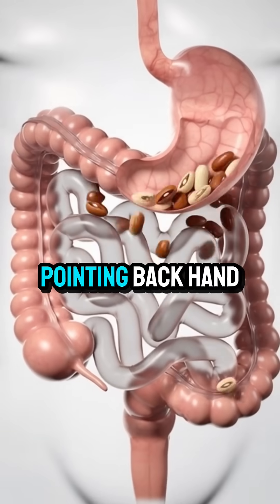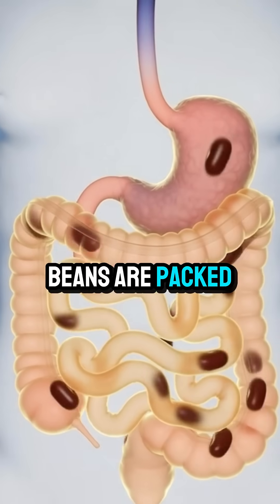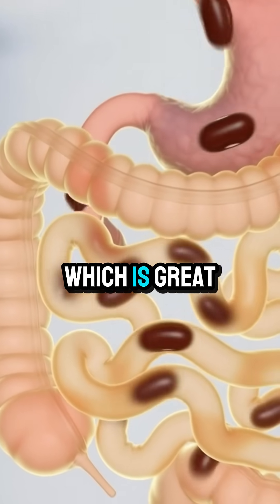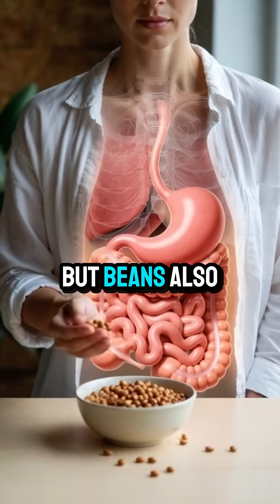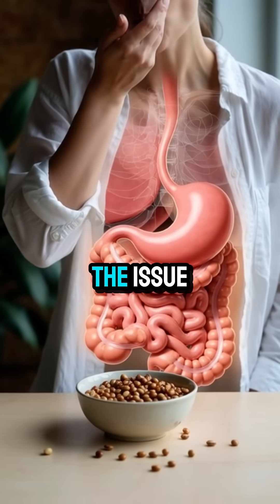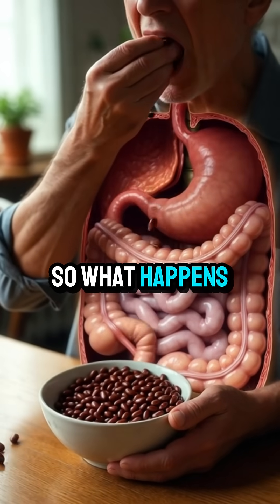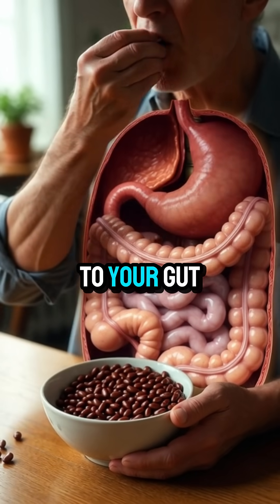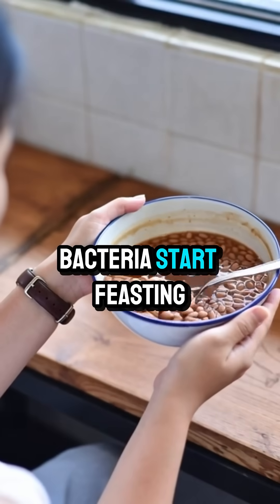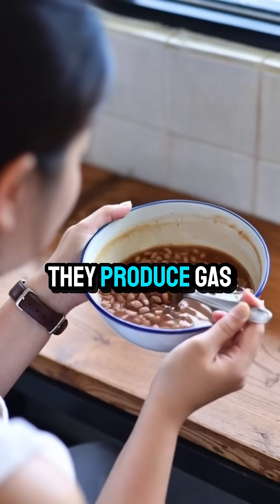But here's the surprise: beans are not the real problem. Beans are packed with fiber and plant protein, which is great for your health. But beans also contain special sugars called oligosaccharides. Here's the issue — your stomach cannot digest these sugars. So they travel straight to your gut, where your gut bacteria start feasting on them. And when bacteria eat these sugars, they produce gas.